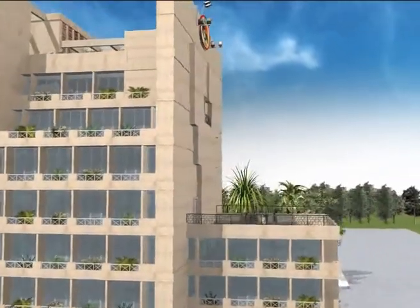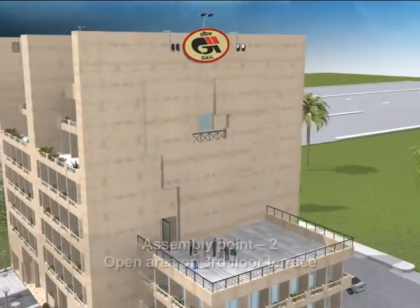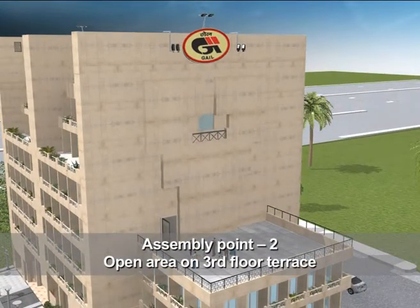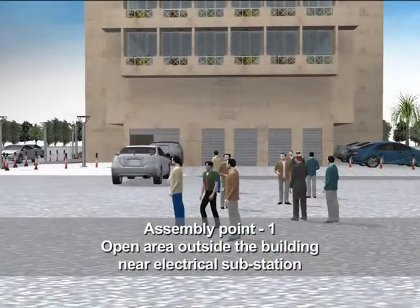In case of building evacuation, two assembly points are earmarked. Assembly Point 2 is the open area on the 3rd floor terrace. Assembly Point 1 is the open area outside the building near the electrical substation.